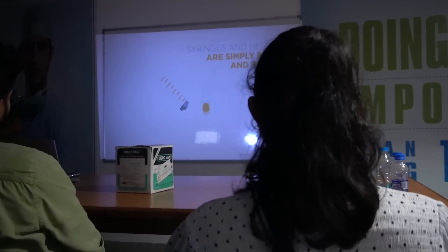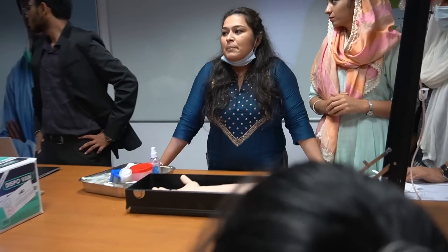The final workshop was all about safe injection practices — when to give an injection, when not to give, and how to give it.